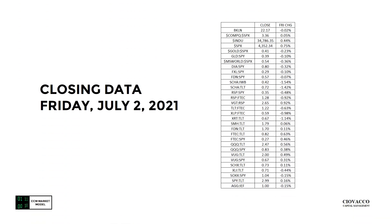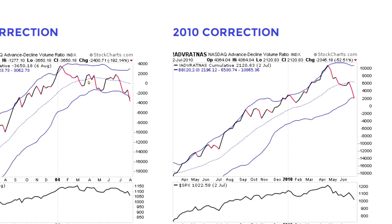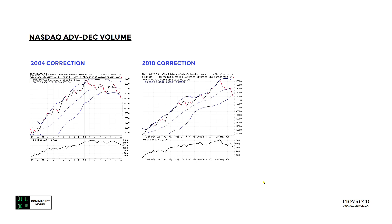Here are the charts we'll be covering. This video was recorded on Thursday evening; these are results from Friday's session. The top portion of the chart shows Nasdaq advance/decline volume. This is the correction in the S&P 500 here, then a major rally off the October 2002 to March 2003 low. Then we have a correction — this is what Nasdaq advance/decline volume looked like during this correction. Similar situation at the major low in 2010, followed by a big rally, then a significant sharp correction.